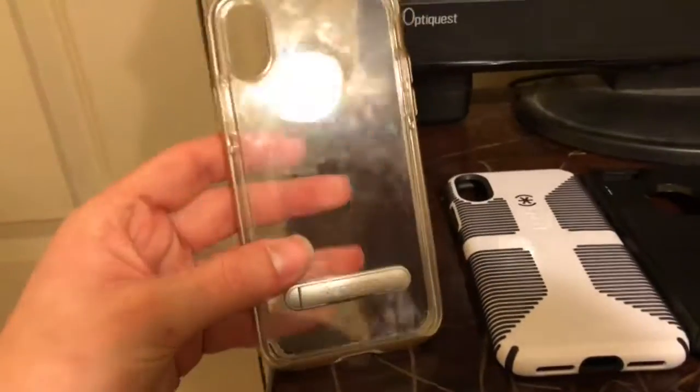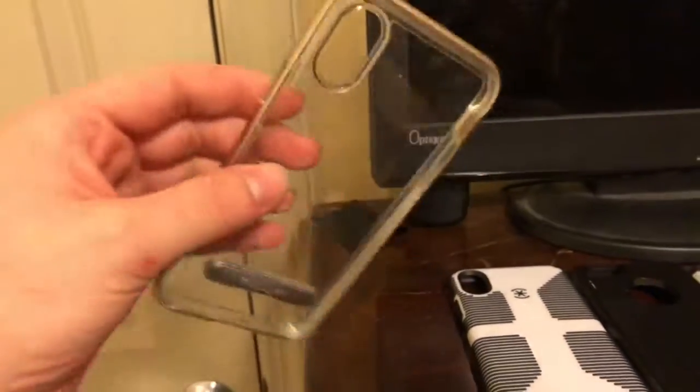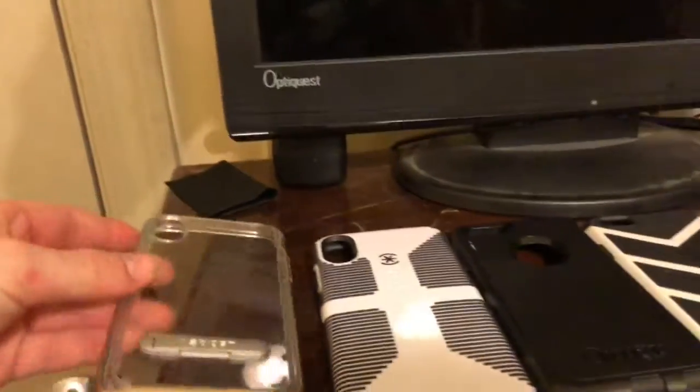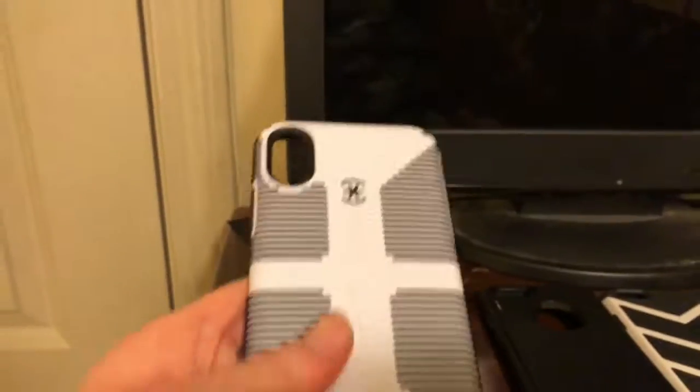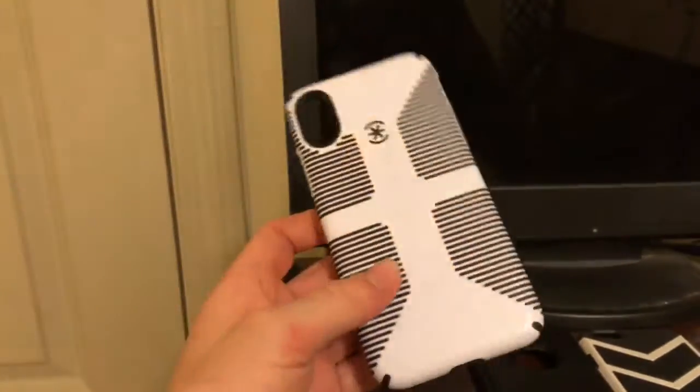We have an iPhone X Speck standing case here, costing $30 at US Cellular — that's the one I'm recording with right now. We also have this black and white candy shell grip Speck case. It's a bit scratched but not too bad. This one cost me $16, surprisingly enough.